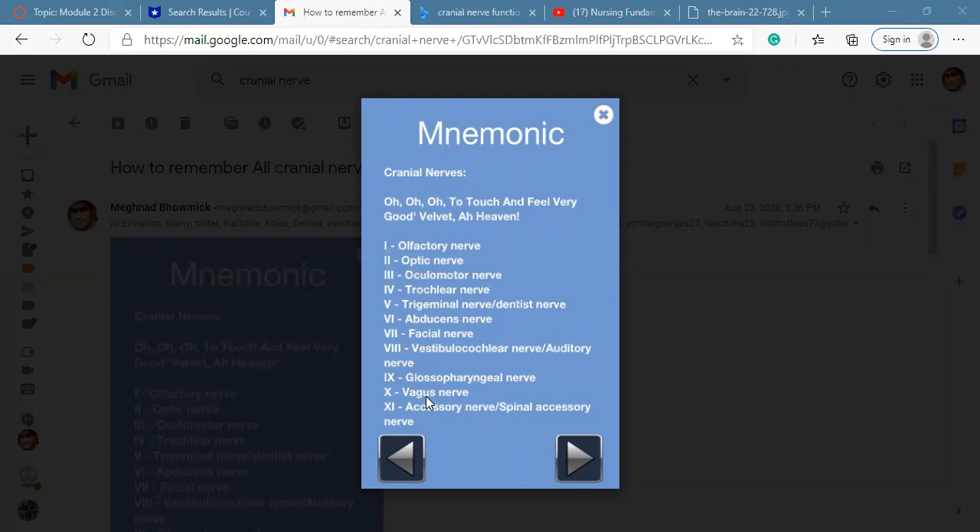Number eleven is the accessory nerve. It is motor and sensory. The accessory nerve helps the muscles that move the head, neck, and shoulder. On the NCLEX board, a common question asks which cranial nerve supplies or helps with movement of the shoulder — the answer is number eleven, accessory.